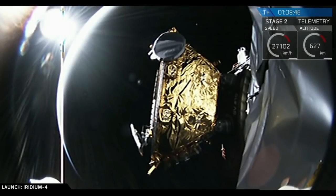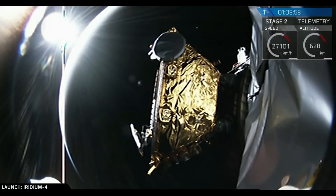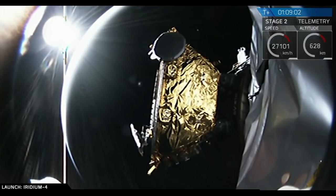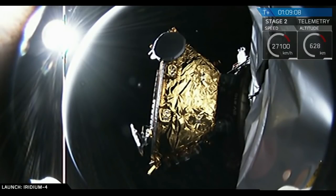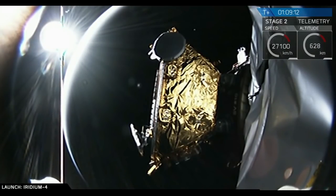Camera views have now switched forward again for satellite number eight. This one's on the backside of the dispenser, so we won't see it coming free from the Falcon 9. Spacecraft seven separation confirmed — the eighth of 10 satellites has successfully separated from Falcon 9. There are two more to go. The next one up will be the satellite you see currently on the payload camera, so we'll get a good close-up of that one separating.